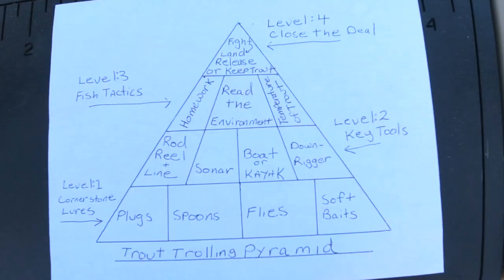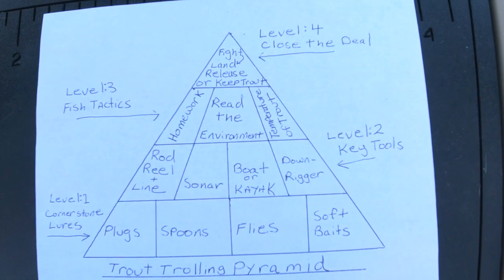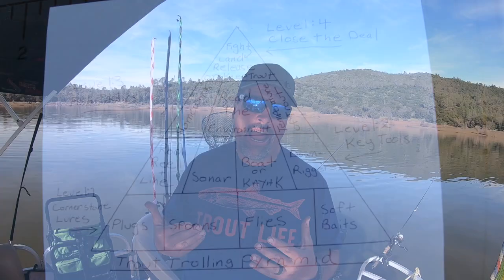Howdy boys and girls and all the anglers out there in YouTube land, welcome back to the channel. It is time to get back into our discussion of the trout trolling pyramid. We are going to kick things off at level two: key tools. Should you be fishing from a boat, should you be fishing from a kayak?